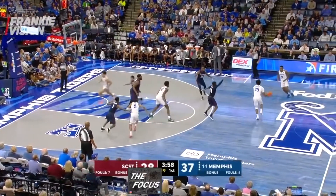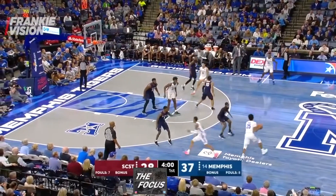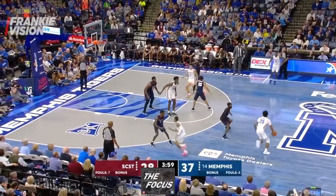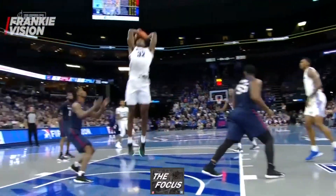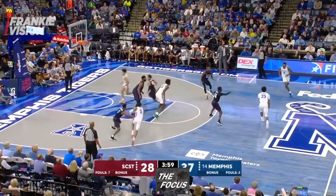DJ Jeffries receives the dribble handoff from Jalen Hardaway as Wiseman flashes to the top of the circle to set a screen on South Carolina State's Monty Applewhite, who is defending Jeffries. Jeffries drives left and is cut off by Lafayette Sloan, who left Wiseman to stop his drive. Jeffries passes to Wiseman rolling to the basket, who finishes with a vicious two-hand dunk. Beautiful play to maximize Wiseman's off-ball impact.